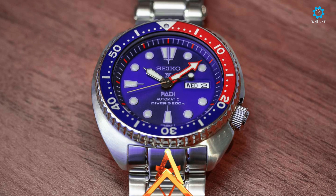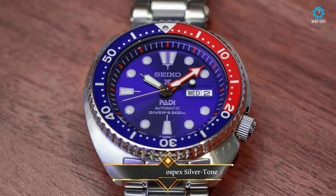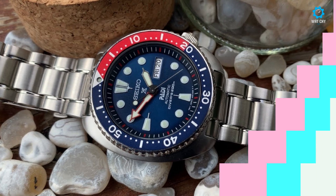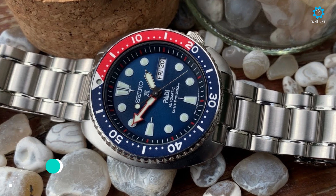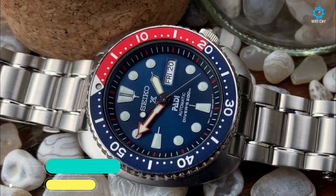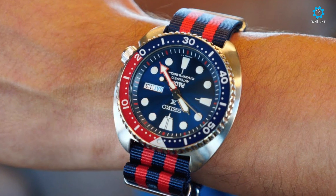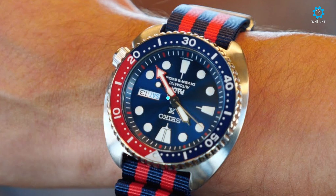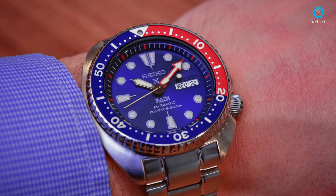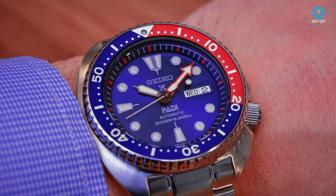The Seiko SRP99K1 is an amazing and attractive gents watch. The material of the case is stainless steel and the blue dial gives the watch a unique look. This model has 200m of water resistance and can be used for professional marine activity, skin diving, and high-impact water sports, but not deep-sea or mixed-gas diving. The watch is shipped with an original box and a guarantee from the manufacturer.